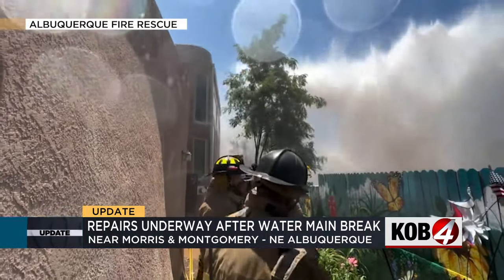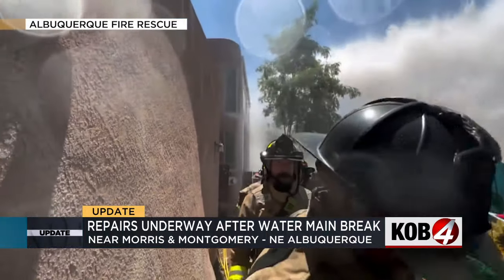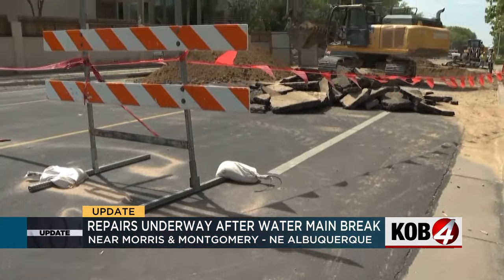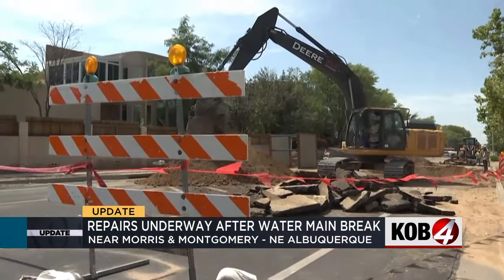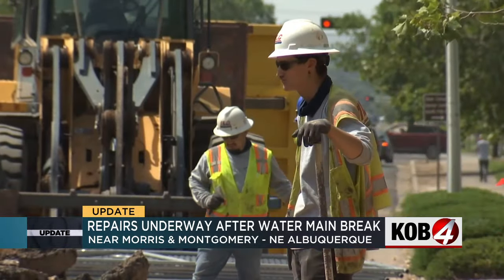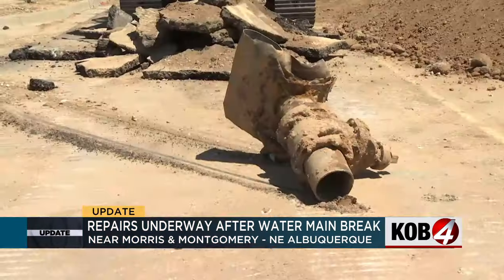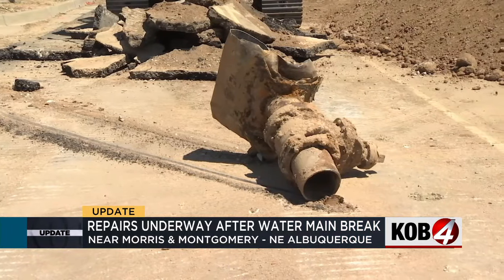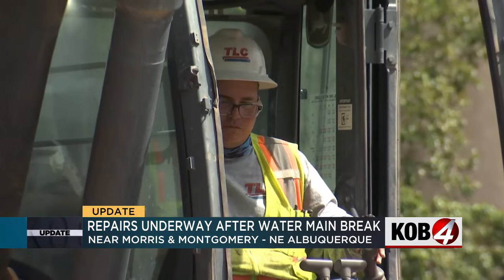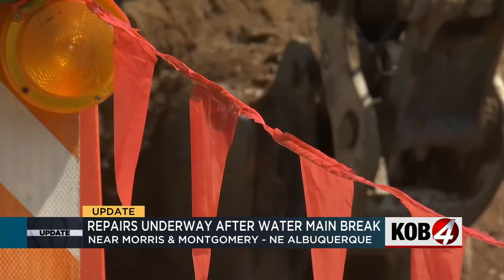He says this is the first time he's seen a water break this large, but he's dealt with it before. This is not the first time there's been a water main break on Montgomery and Morris — it's happened before, twice actually within the year or so. A Water Authority spokesperson says this water main pipe that burst is from 1973, and the cause seems to be a tap made in the mid-80s.